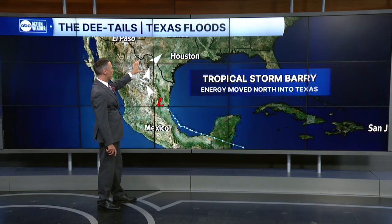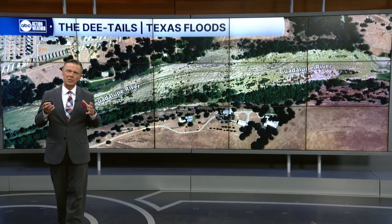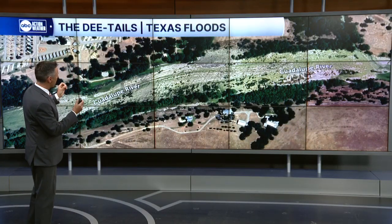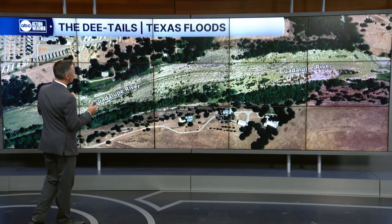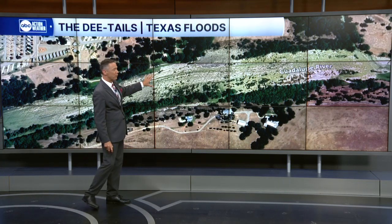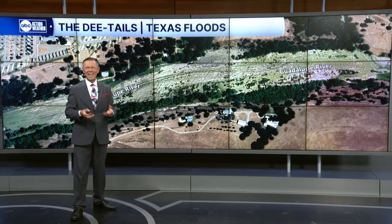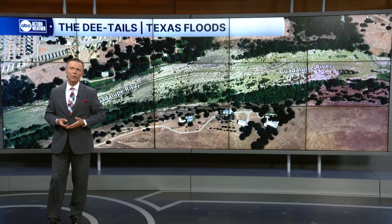That really helped to enhance the rain coverage across the hill country. This is Texas hill country — hilly terrain that has a very well-defined dry and wet season. During the dry season, the Guadalupe River, which flooded over the weekend, looks like this. You can see in the satellite picture there is no water. It is dry. It's called an arroyo.